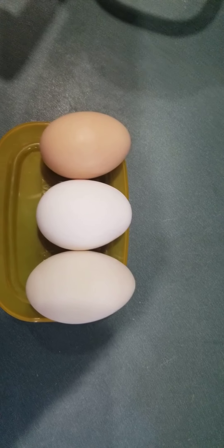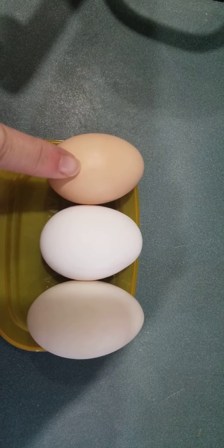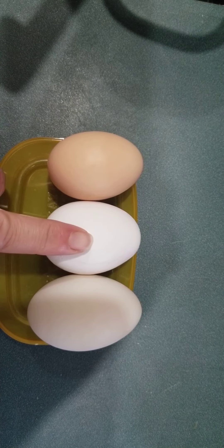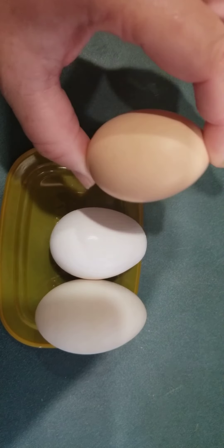Everybody asks about the comparison between eggs. I don't have a quail egg yet, but this will get us started. This here would be one of my silky eggs, this would be a regular store-bought chicken egg, and this would be a duck egg. You can kind of see the difference in the egg size.